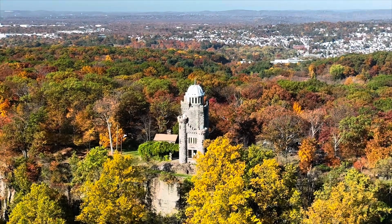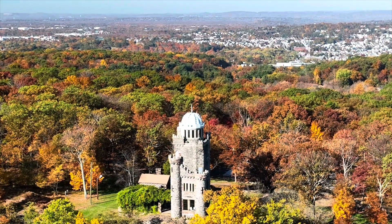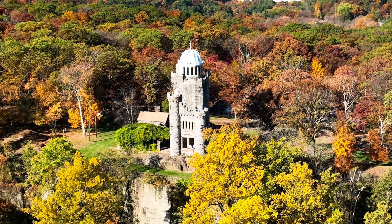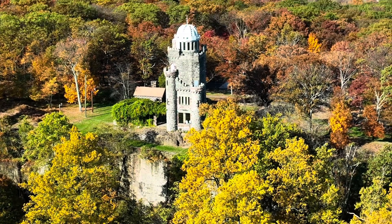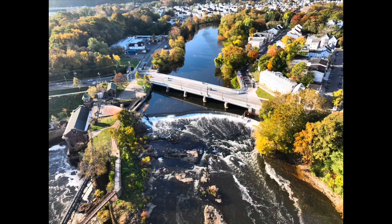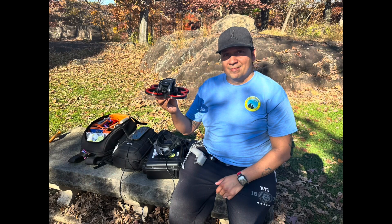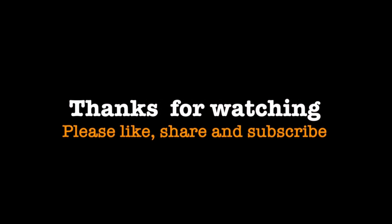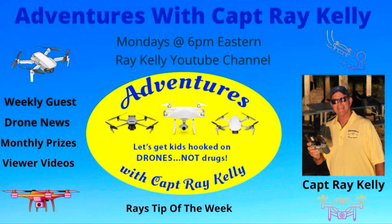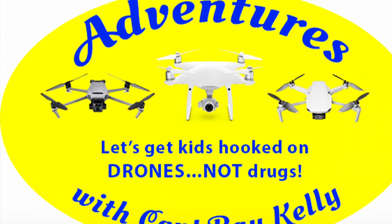The Garrett Mountain Reservation was a great place to fly — I highly recommend it. And I have to say thank you to Angel for sharing his secret places with me. It was really a great day. And as always, thanks for watching. Please like, share, and subscribe. And don't forget to watch my weekly live stream on Mondays at 6 p.m. Eastern. And let's get kids hooked on drones, not drugs.